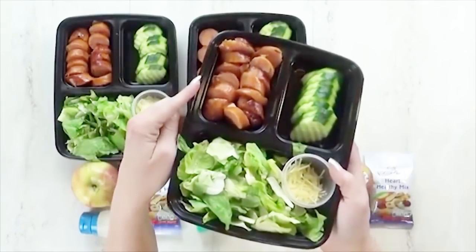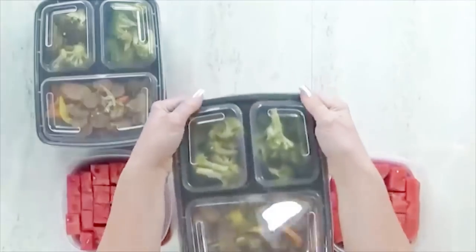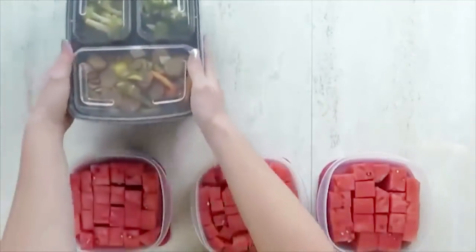But when it comes to my husband he's a different story. He's not very picky and he likes to eat leftovers. So today I'm actually turning some leftovers into lunches.